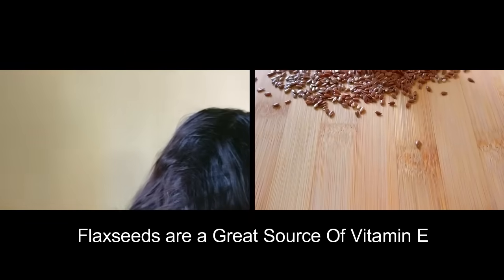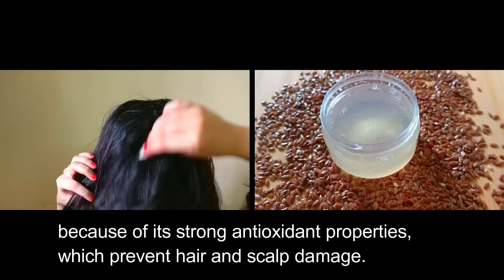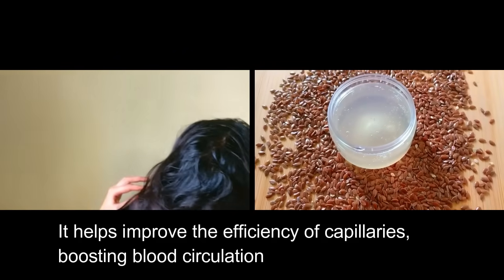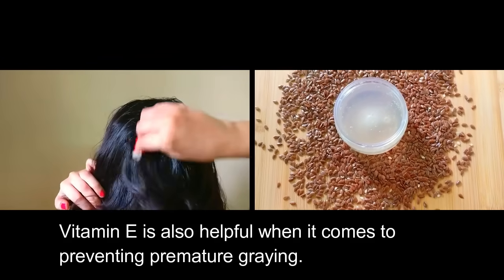Flax seeds are a great source of vitamin E, one of the best vitamins for hair growth, because of its strong antioxidant properties which prevent hair and scalp damage. It helps improve the efficiency of capillaries, boosting blood circulation. Vitamin E is also helpful when it comes to preventing premature greying.